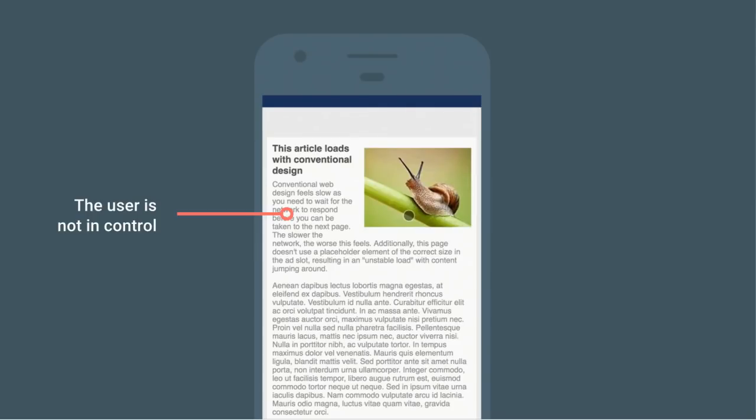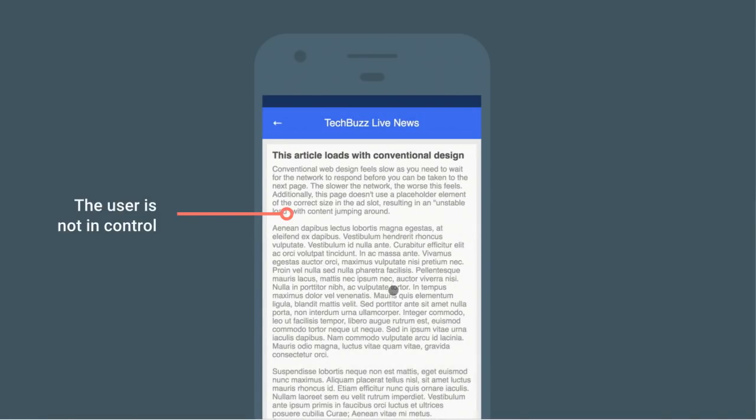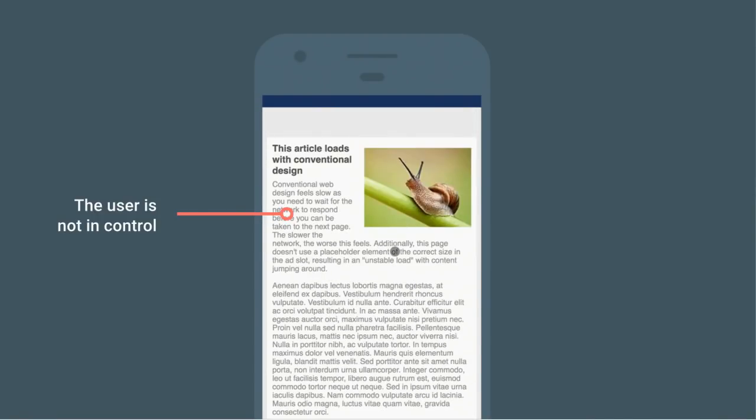Thirdly, users often aren't in control on the web. Here you can see me loading an article, scrolling, and then it's jumping underneath me — I'm sure we've all experienced this when trying to read or tap a link and everything shifts as content loads in elsewhere on the page. Another example: if you're on an e-commerce product list, you tap an item and realize it's the wrong one — the average page load time on mobile is 19 seconds, so you hit back and now you're wondering if the original page is loading or the back page, which can turn a minor mistake into accidentally leaving the whole site.